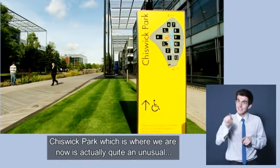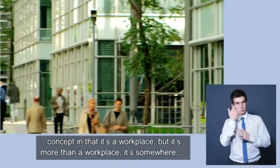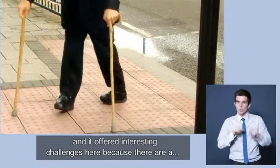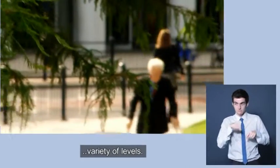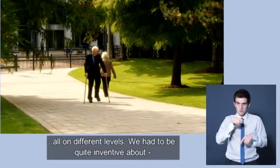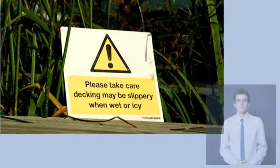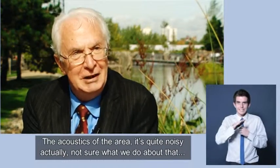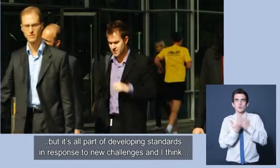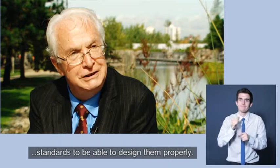Chiswick Park, which is where we are now, is quite an unusual concept in that it's a workplace, but it's more than a workplace — it's somewhere that's nice to be. It offered interesting challenges because there are a variety of levels: this deck we're sitting on, the water behind us, they're all on different levels. We had to be quite inventive about whether surfaces would be slippery or safe when wet, and about the acoustics of the area. But it's all part of developing standards in response to new challenges, and we need standards to be able to design them properly.